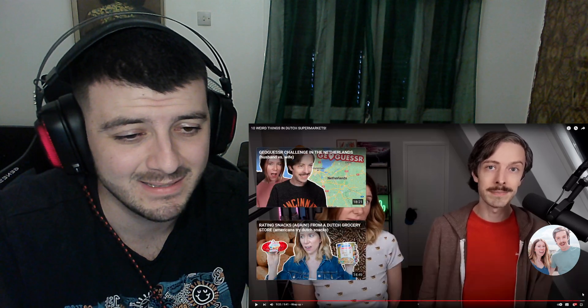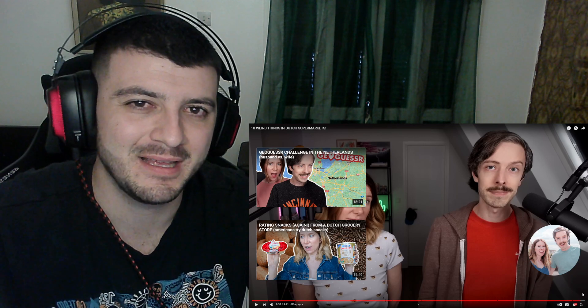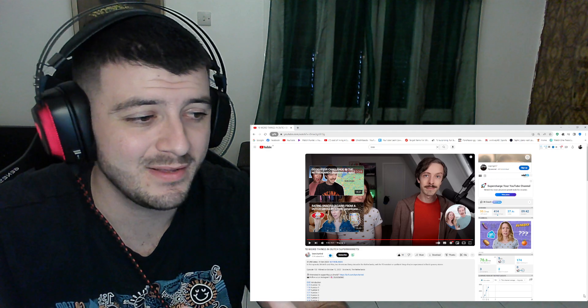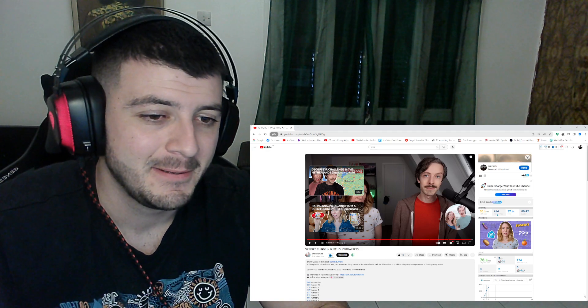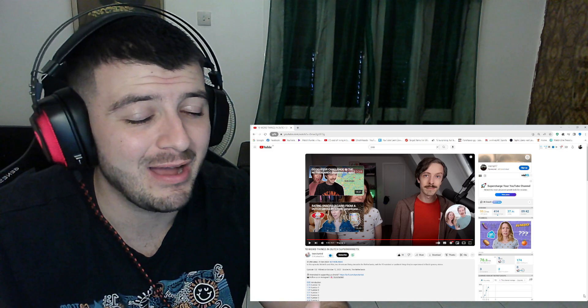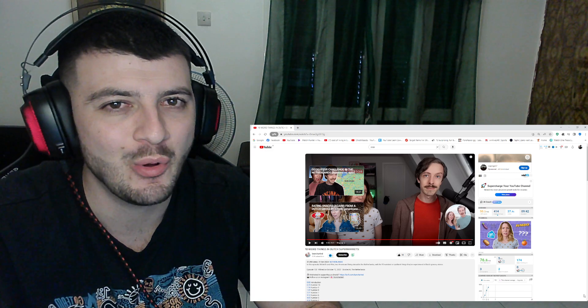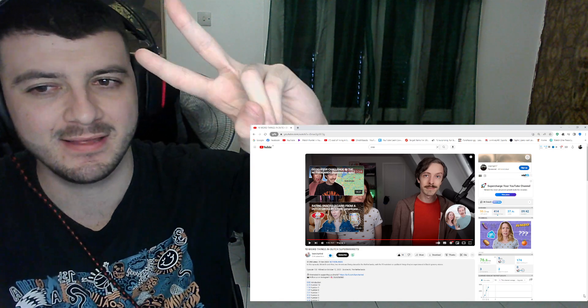And that's the official list of the weird and quirky things in Dutch grocery stores — quite interesting! They want to know: what are some things that are normal at your grocery store that you haven't seen anywhere else? Let them know in the comments. It was an interesting and surprising video — don't forget to like, subscribe, and they'll see you in the next one!